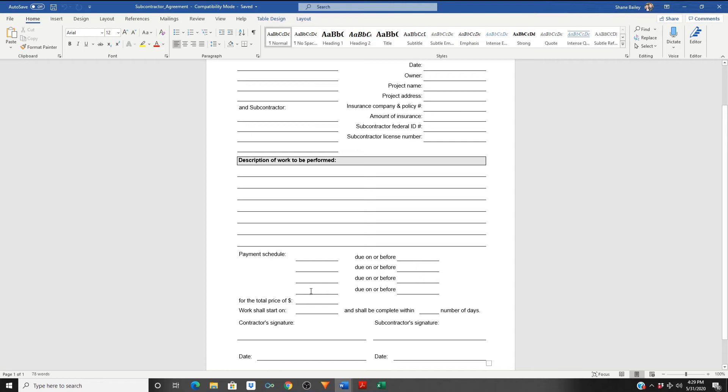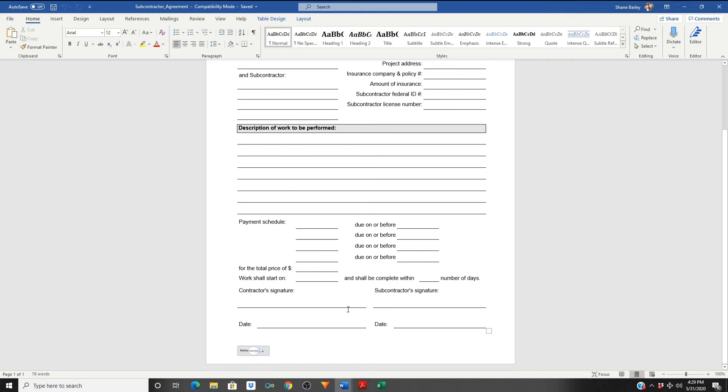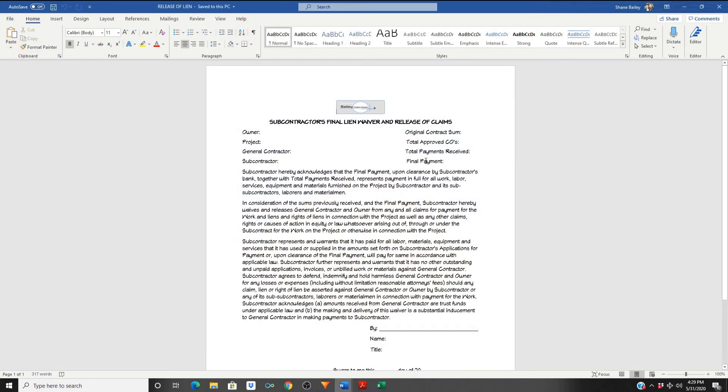Until they're finished with the project, do a punch list walkthrough, make sure they get signed off on their inspections if they're a licensed contractor, before you pay them their final agreed-to number. Sign it, give them a copy, you keep the original.